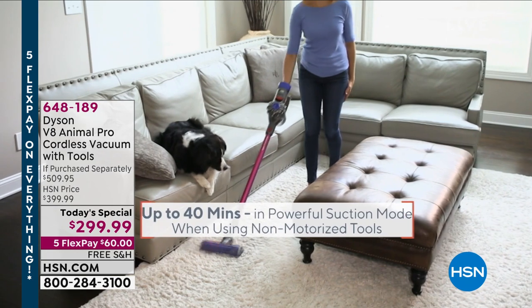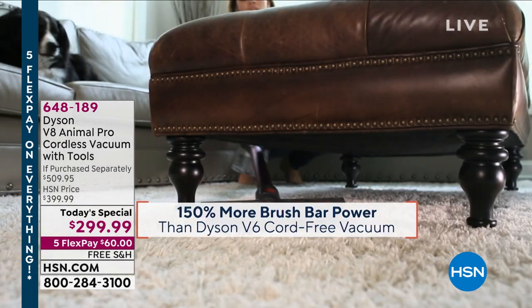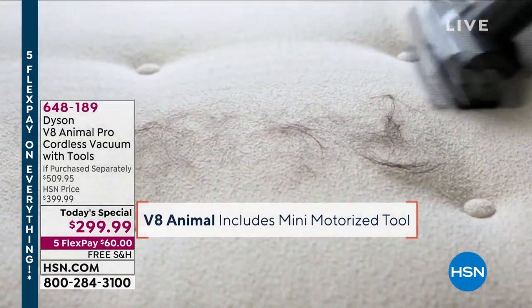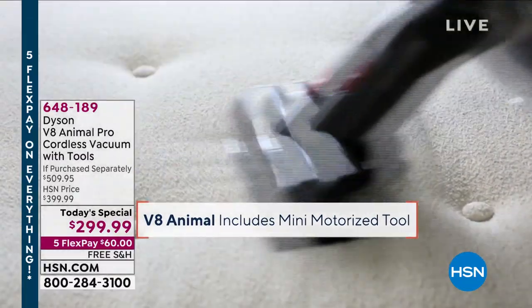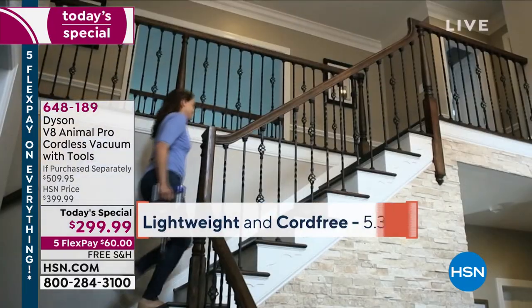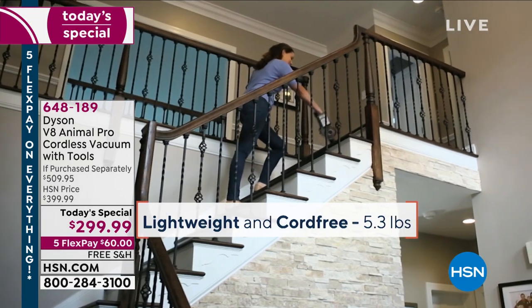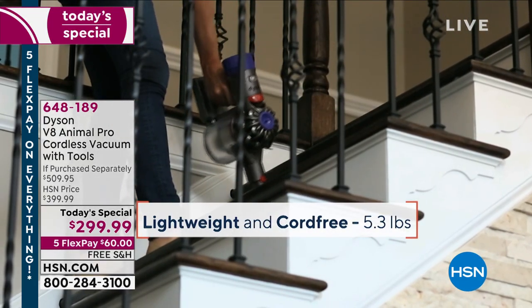When we say incredible value, we have an incredible value today on the premier prestige top brand when it comes to cleaning. When you think of cell phones, you think of Apple. When you think of internet, you think of Google. Well, when you think of vacuums, you think of Dyson — engineering genius, ease of use, power, great suction, high quality.